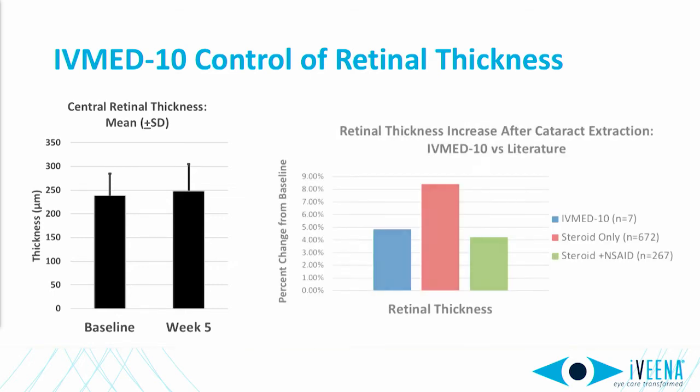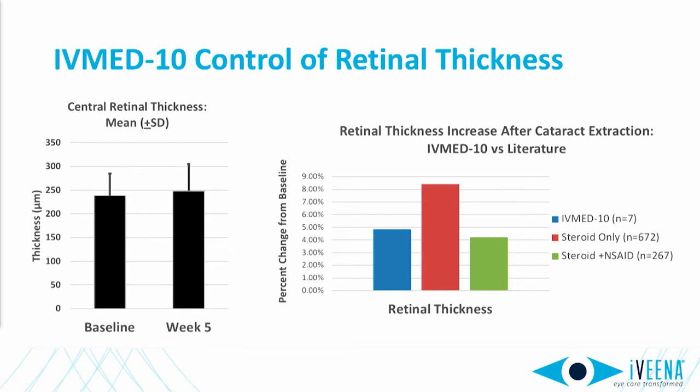When we compare this finding to literature, what we observe is that IVMED-10 treated eyes behave very similarly to eyes that receive both topical steroid and NSAID, with far less thickening than eyes that receive only topical steroid. This lends support to our idea that placement of this dexamethasone implant inside the bag can replace both the steroid and the NSAID. Together with intracameral antibiotics, this will enable a drop-free cataract surgery experience.